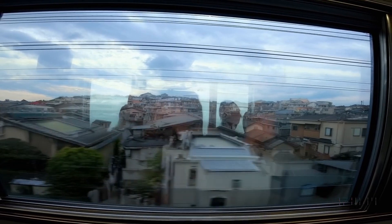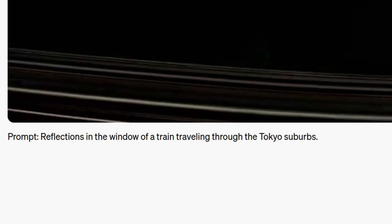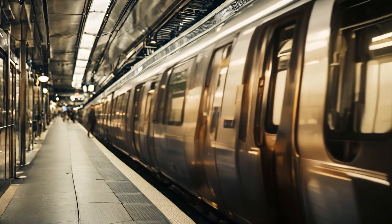But the most interesting one actually tells us a lot about how Sora works. The prompt tells the AI to make a reflection in a window. The easiest way to do this would be to have the neural network try to predict the color of every pixel in every frame of the video.